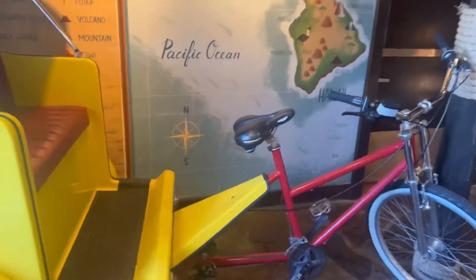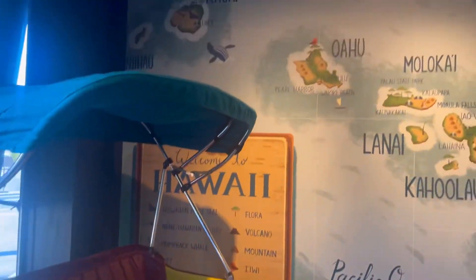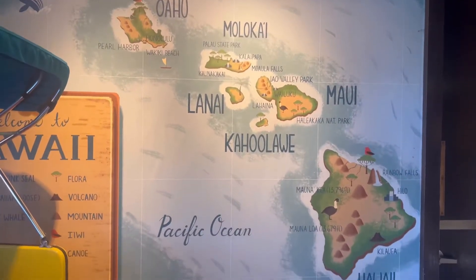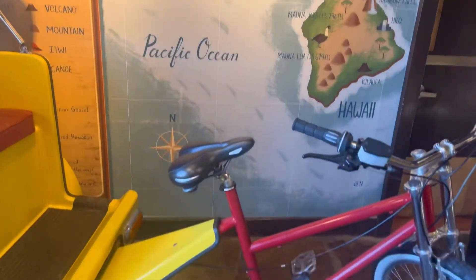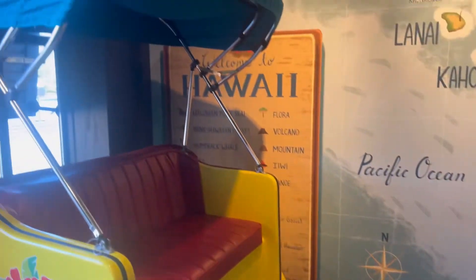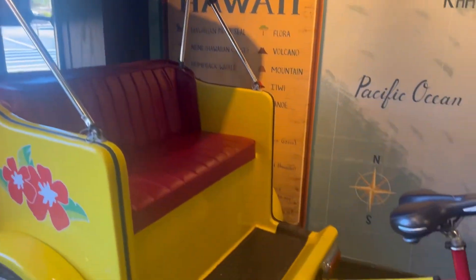Okay y'all, so this is the inside. This is like a map with the Hawaiian islands and a bike — I guess they got these in Hawaii. I've never been, so I wouldn't know, but maybe I need to go.